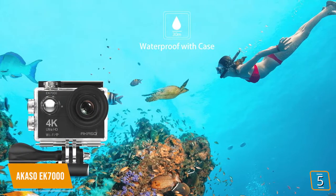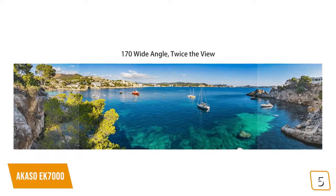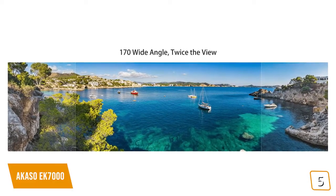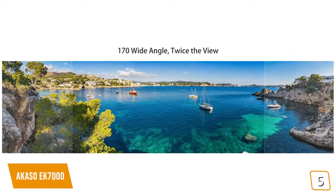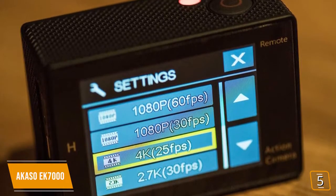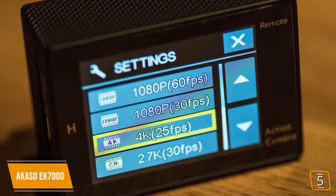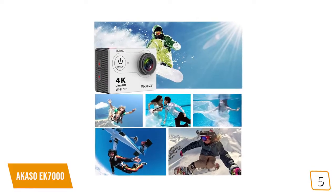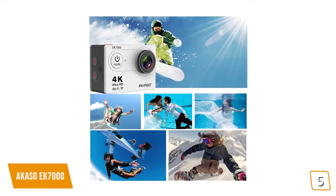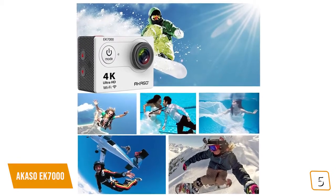The EK-7000 is waterproof up to 30 meters, which is ideal for surfing, water skiing, or snorkeling. It features a 170-degree wide-angle lens, which is wider than traditional 120 or 90-degree action cameras. It records 4K video up to 30fps and 1080p up to 60fps. The latter allows for smooth video playback and slow motion. The camera takes photos at 12MP quality with a burst shooting mode up to 30fps, which is ideal for capturing that perfect action moment.